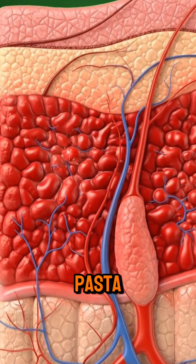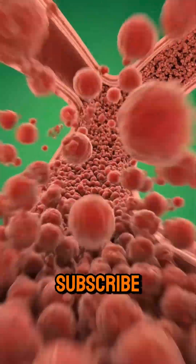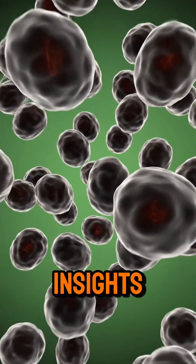This journey from pasta to body shows both benefits and hidden risks. Don't forget to subscribe, hit the bell, and like the video to explore more amazing body insights.